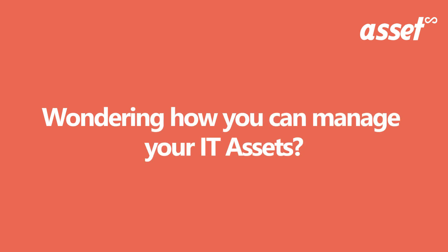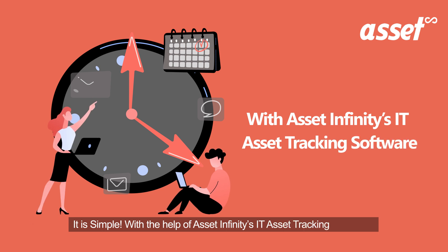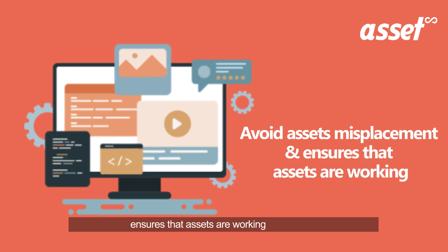Wondering how you can manage your IT assets? It is simple. With the help of Asset Infinity's IT asset tracking software, this software streamlines IT asset tracking, avoids misplacement, and ensures that assets are working properly.